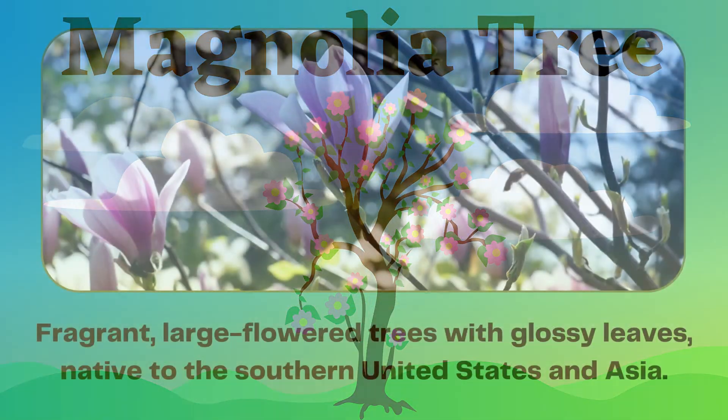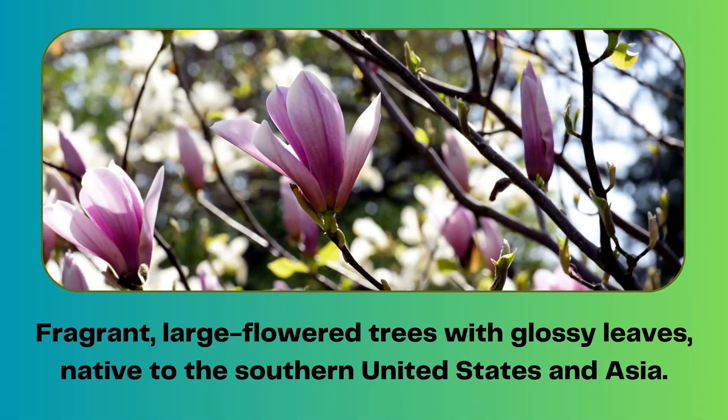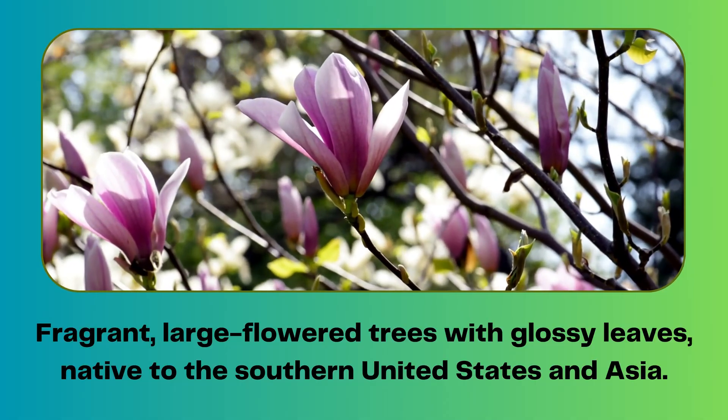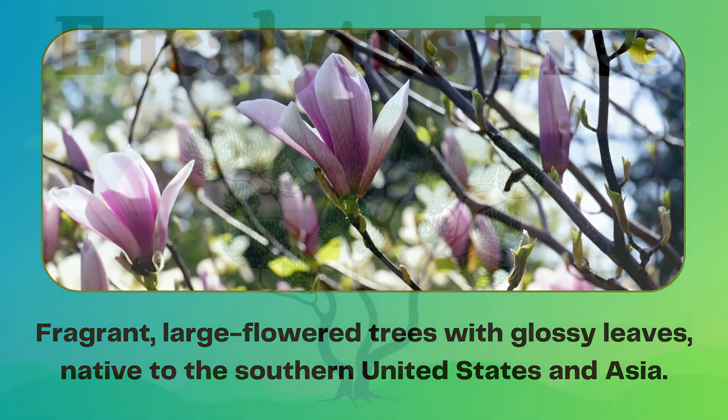Magnolia tree. Fragrant, large flowered trees with glossy leaves, native to the southern United States and Asia.